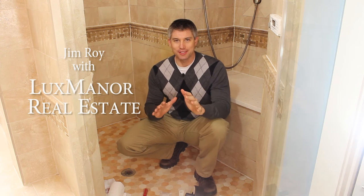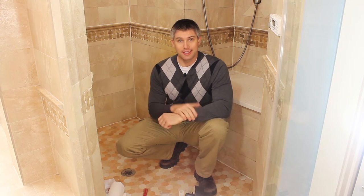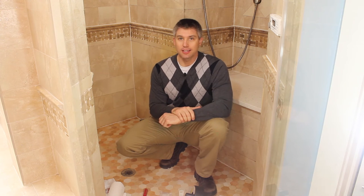Hello everyone, Jim Roy here with Lux Menor Real Estate. All drains should be able to carry water away faster than the supply lines can deliver it. With virtually all showers and sinks, hair and other items can get clogged and cause a backup.